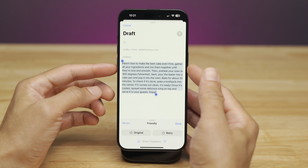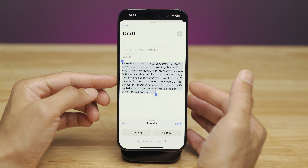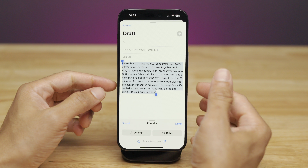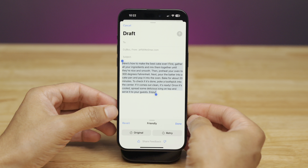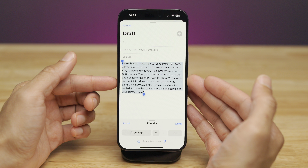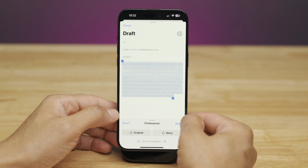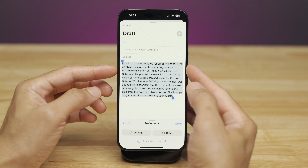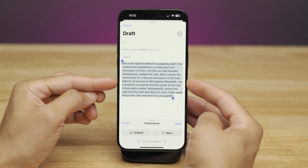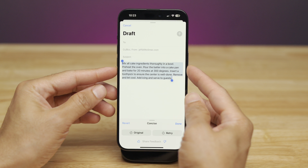Friendly style likes to use exclamation points — 'Here's how to make the best cake ever!' with 'Enjoy' at the very end. You can retry for a different version of the friendly prose if you don't like the initial one. Professional style likes to use the word 'subsequently' a lot: 'Subsequently, preheat the oven... Subsequently, remove the cake from the oven and allow it to cool... Finally, apply icing to the cake and serve it to your guests.' And then there's the Concise option, which I like because it's clear-cut and straight to the point with no fluff.